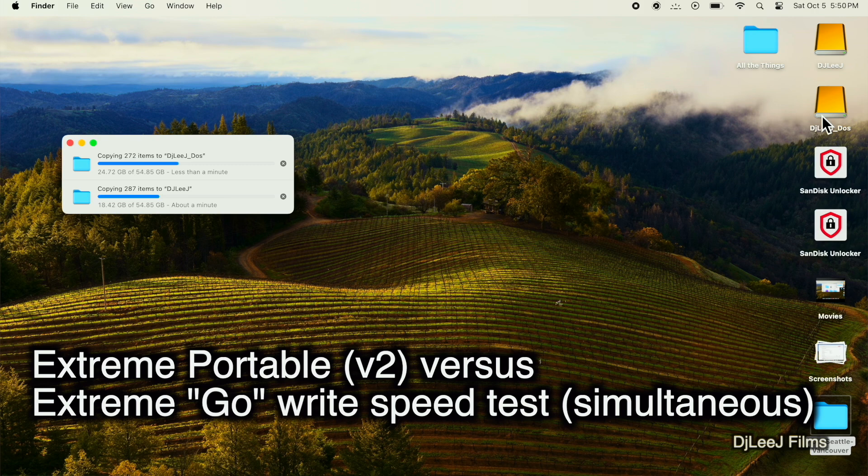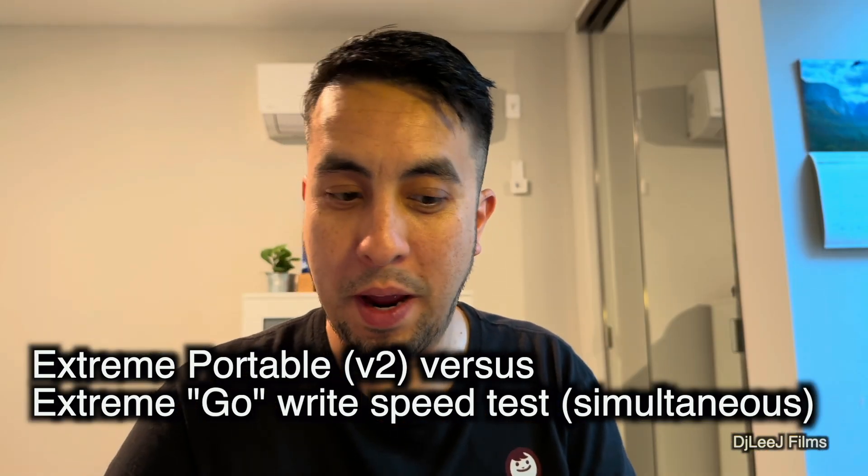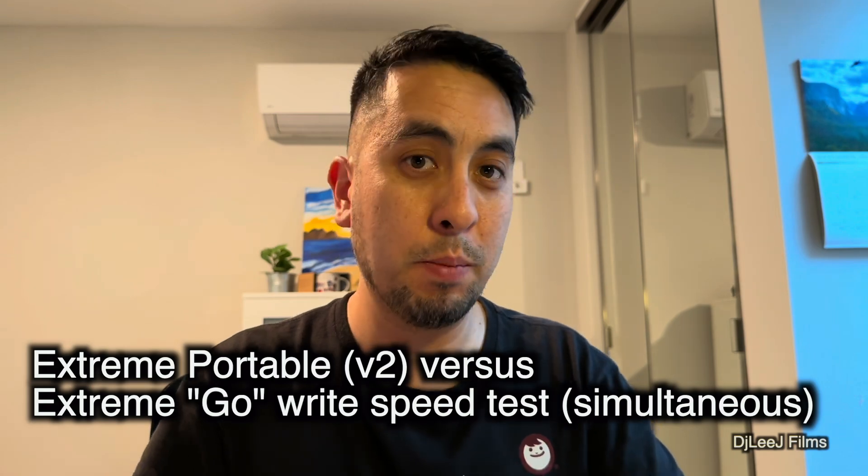It actually looks like the Extreme Go is outperforming the standard Extreme Portable — this is crazy. The Extreme Go is already done with this transfer and the regular one still has about 15 gigabytes left. That's impressive. Now I'm going to do the same task but individually.